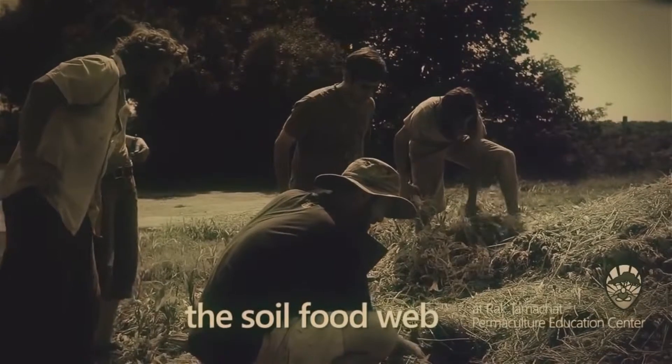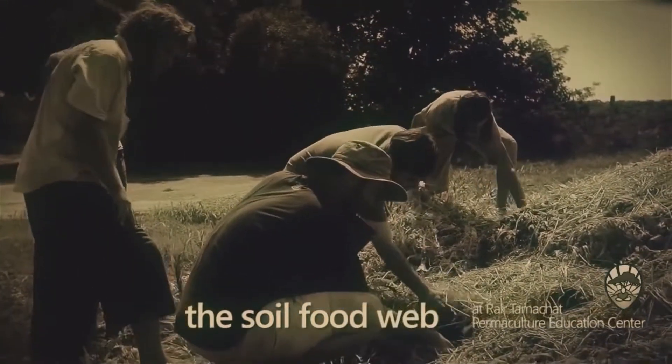Ever since they discovered this pile a couple of days ago, we find ourselves returning here often. Mostly because it has the most dense microbial life of any soil on the farm. It's a wonderful resource for microbes, especially here.